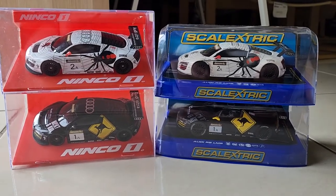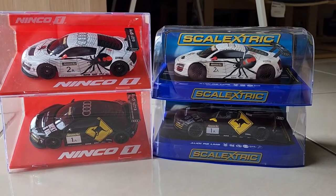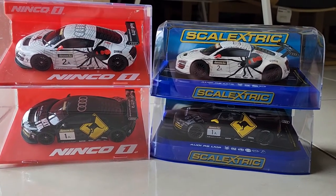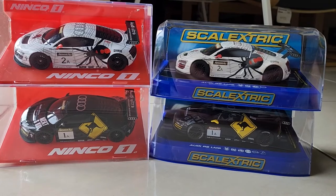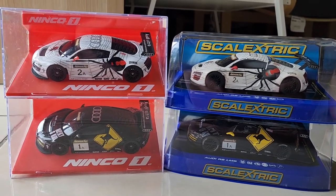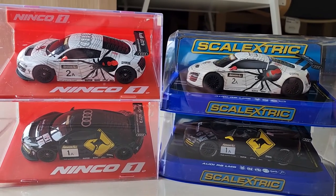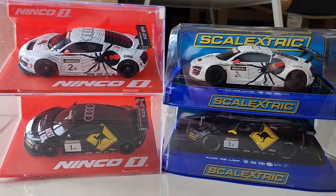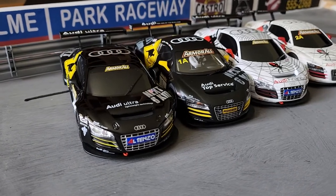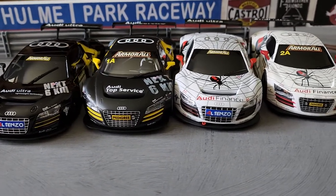Today we're having a look at the Audi R8 LMS. These cars were raced at the Bathurst 12-hour in 2012. The slot cars were released between around 2012 and 2014, so it's certainly not a new release, but at least for the Sky Electric ones it's one of those cars you really want to get out of the box. I've seen some of these going on certain popular auction sites for two or three hundred bucks a piece.